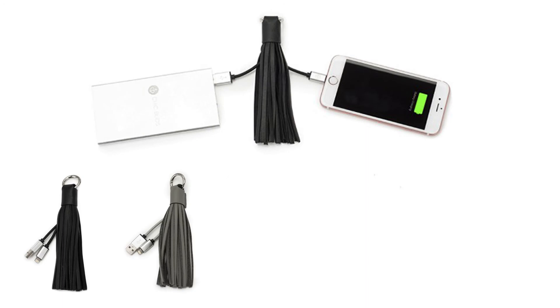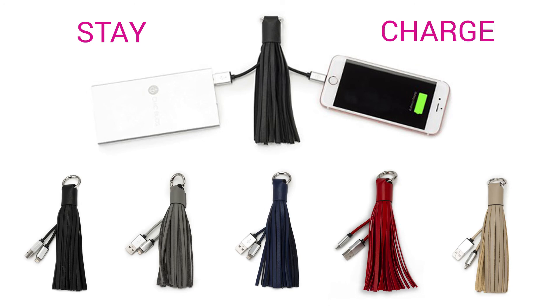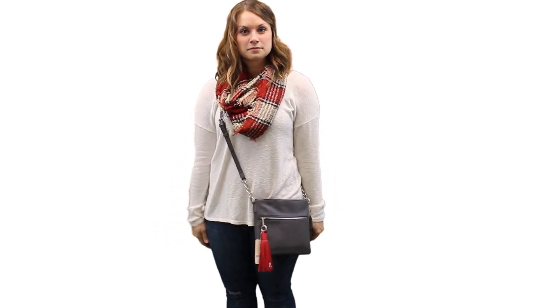The tassel power charging cable is the perfect accessory to any bag or keyring. Never go without a phone cable again for any charging emergency. This little charmer is Apple certified and compatible with all models with a lightning connector.